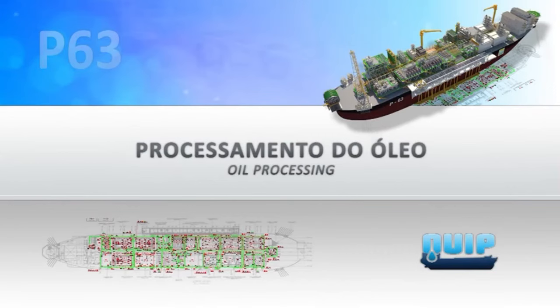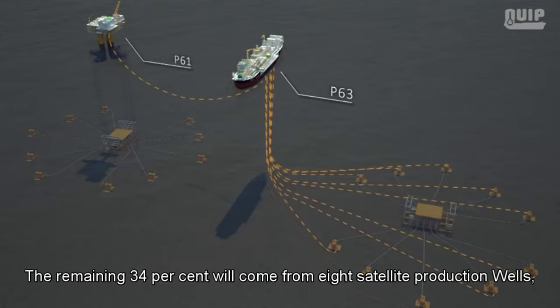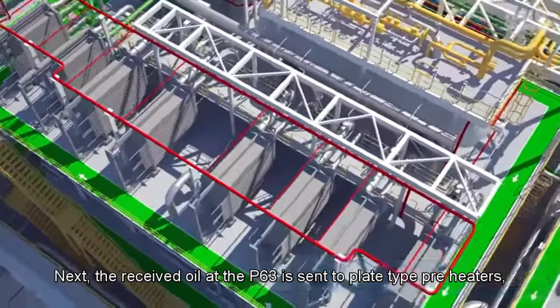66% of the processed oil will come from TLWP P61, transferred through three flow transfer lines (FTLs). The remaining 34% will come from eight satellite production wells — six operating and two reserves. The oil from these wells is received in the riser balcony area, from which it is sent to the production or testing manifolds.